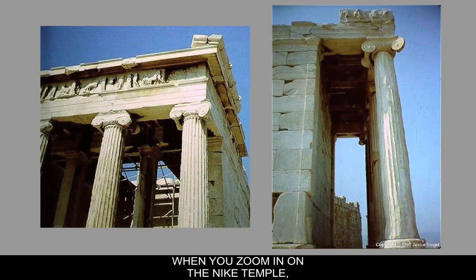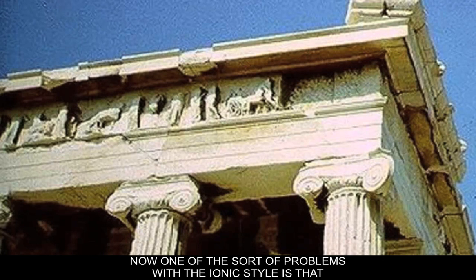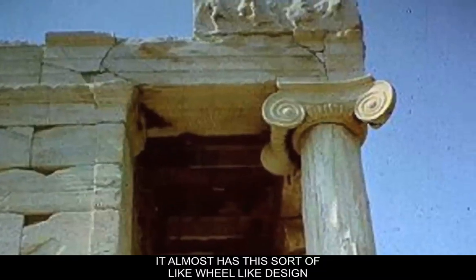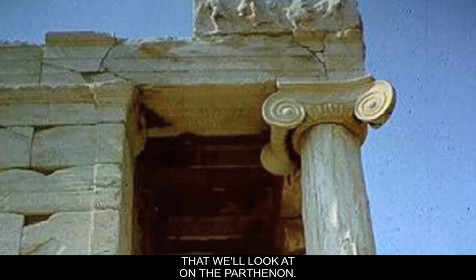When you zoom in on the Nike Temple, one of the first things you'll notice is that the columns are a specific order. It looks like the capital letter I with curly Q's — that's the Ionic style. It has a simple continuous running frieze. One problem with the Ionic style is it doesn't take corners very well; the volutes going around the corners have an almost wheel-like design. In the entablature there's a continuous running frieze without the alternating triglyphs and metopes that we'll see on the Parthenon.